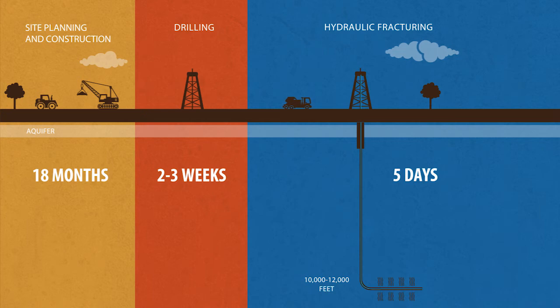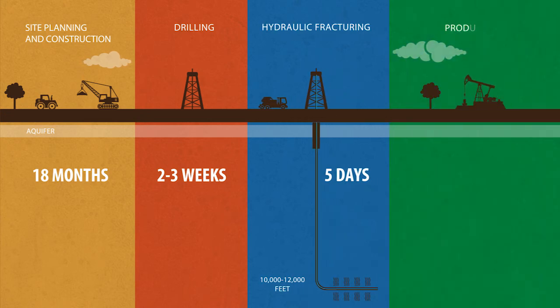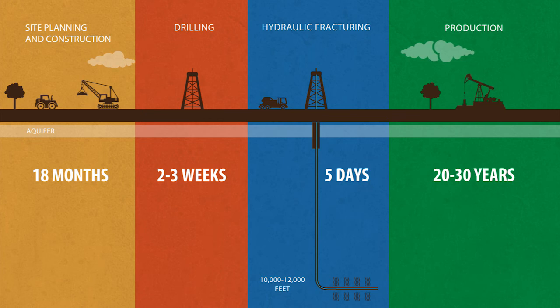While drilling and completions activities are 24/7, this pace lasts for only a few months. After drilling and completions operations conclude, the well is put on production and will produce for up to 20 or 30 years, with very little activity at the well site other than routine maintenance. We design our facilities to reduce land impact.